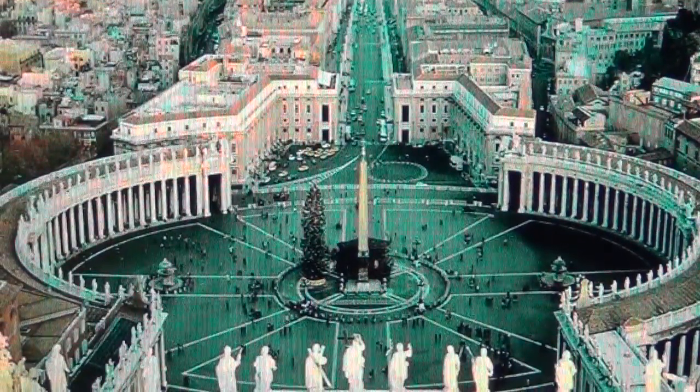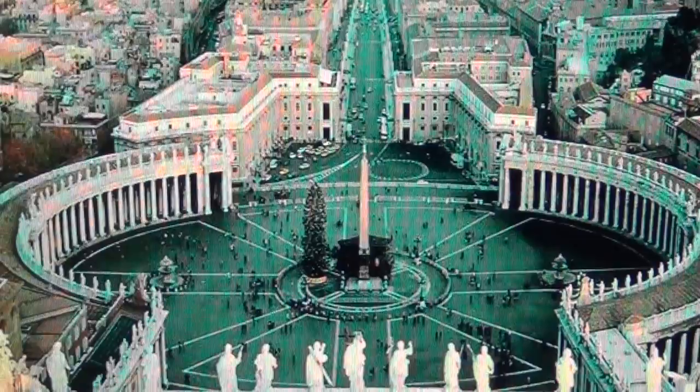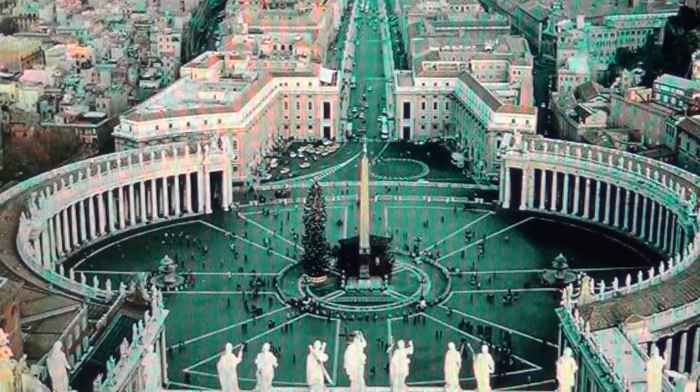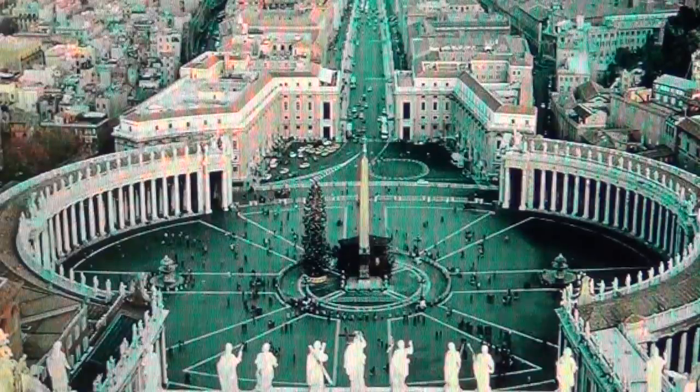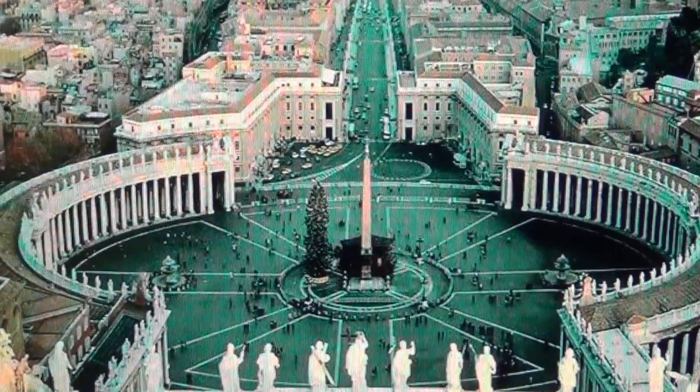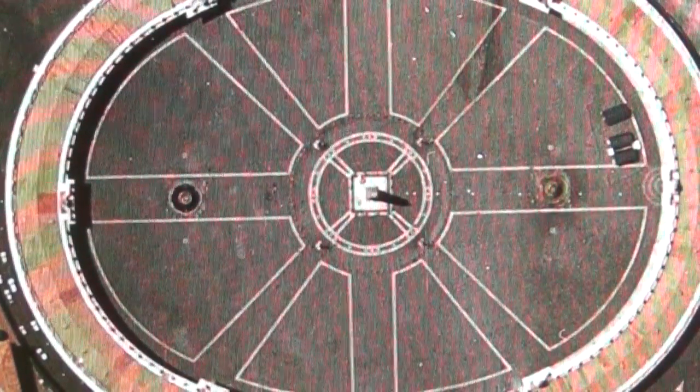Octagon in Rome with a real obelisk — a real Egyptian pharaonic obelisk in the middle. This is where the Swiss Pope's Guard rules the octagon; they're all here.